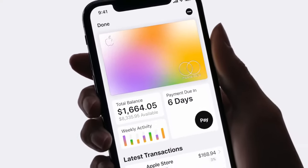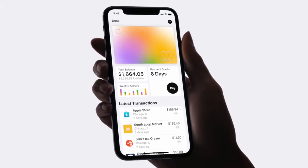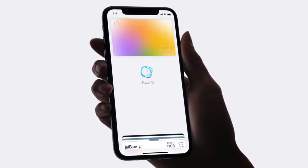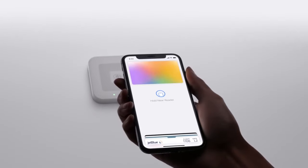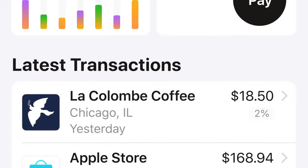And it's the only credit card designed to take advantage of the power of iPhone. It works with Apple Pay, so buying something is as easy as, and unlike other credit cards, it helps you easily understand your spending.